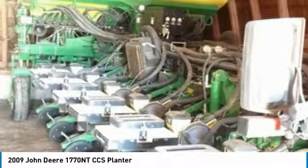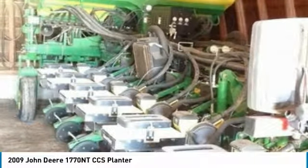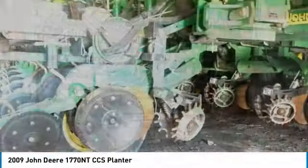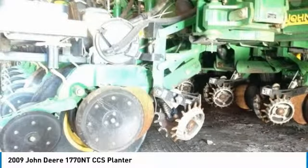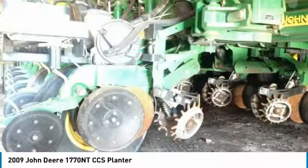If you are someone who appreciates quality equipment at a fraction of the cost, then you owe it to yourself to check out this 2009 John Deere 1770 NTCCS planter. Don't miss out on this amazing opportunity to gain industry success, because this planter is priced to sell.